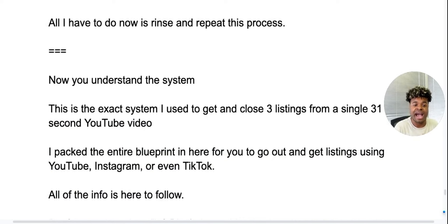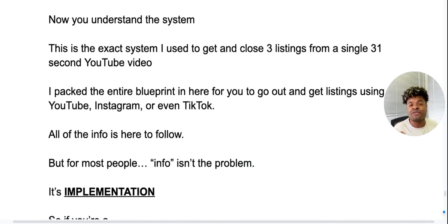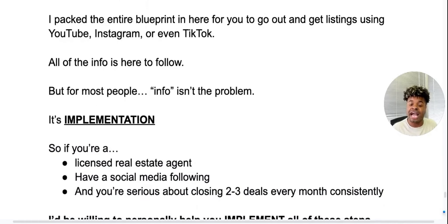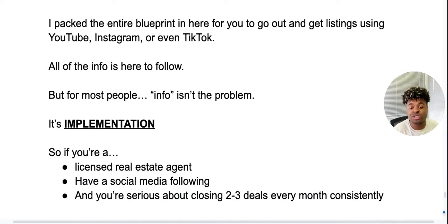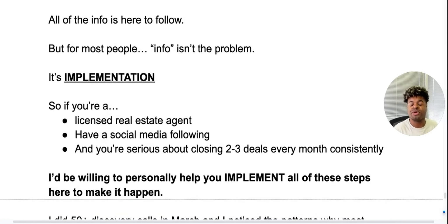This is the exact system I used to get and close three listings from a single 31-second YouTube video. I packed the entire blueprint here so you can use it to go get listings — YouTube, Instagram, or even TikTok. But what I've found for most people, the information isn't the problem, it's the implementation. So if you're a licensed real estate agent with a social media following and you're serious about closing two to three deals every single month consistently, I'd be willing to personally help you implement all of these steps.